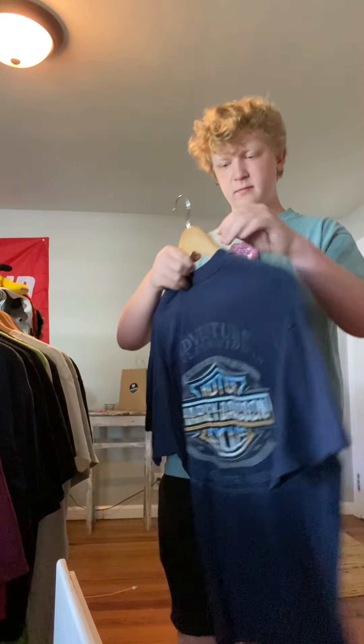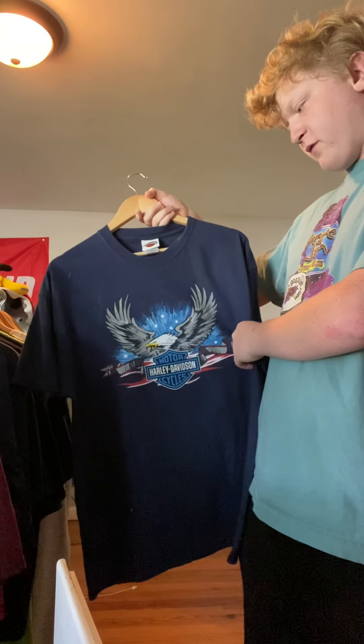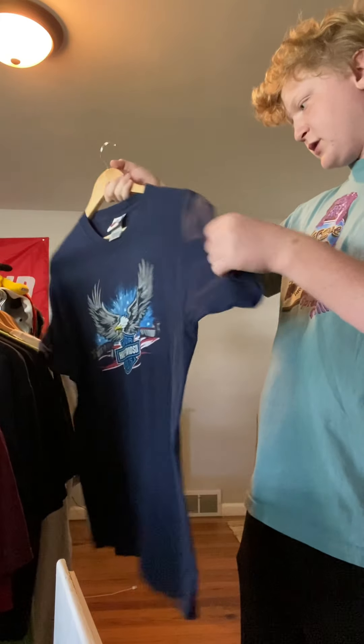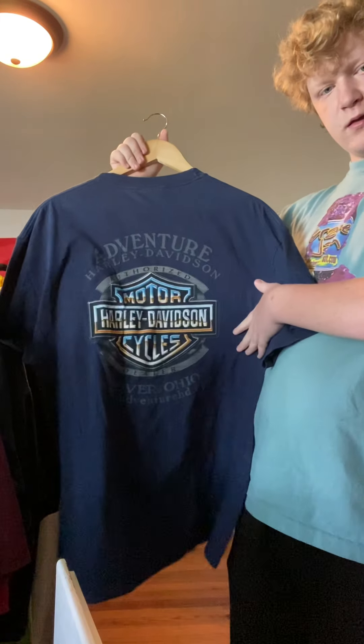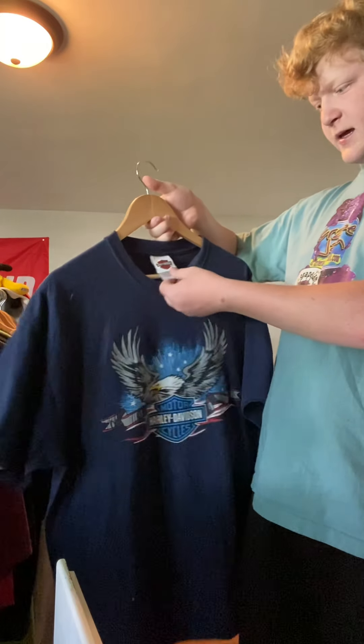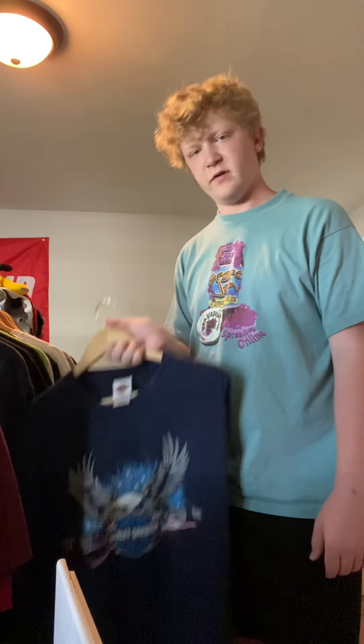I got this one outside of the bins — this guy asked me to come over and showed me a couple shirts. Got this one for $5. Harley Davidson, pretty cool. White tag, XL. I'm gonna ask for maybe $15 for this one.